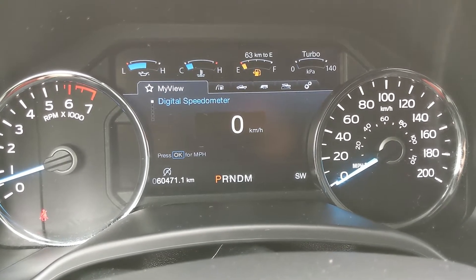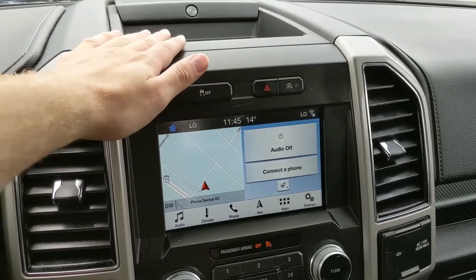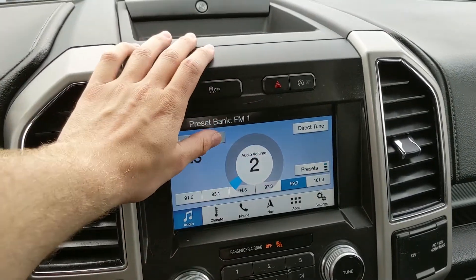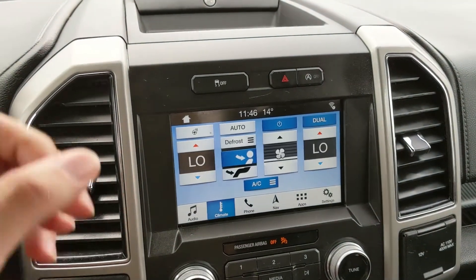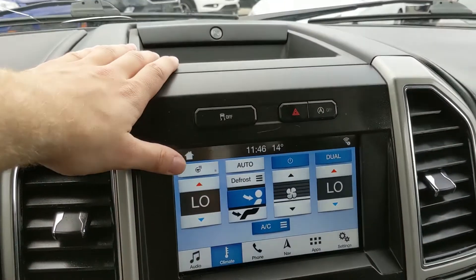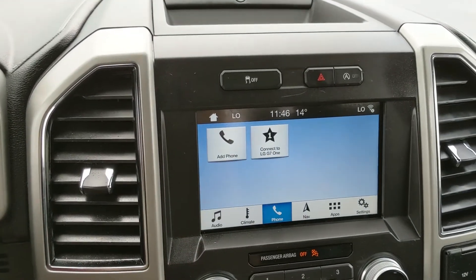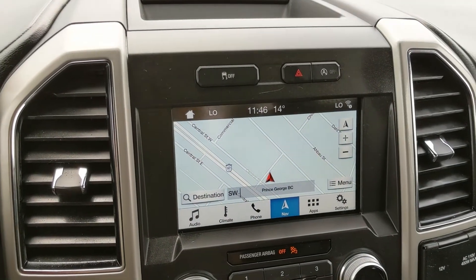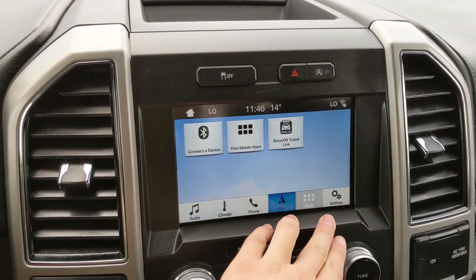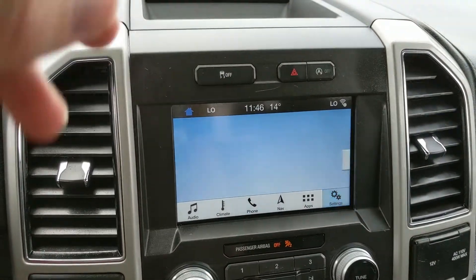Moving on to your center infotainment screen, which has radio, Sirius, CD, and Bluetooth, so you do have some options for whatever you want to listen to. You also have your digital climate controls with dual front climate and a heated steering wheel to keep your fingers warm in the colder months. And then your Bluetooth phone controls, navigation screen, whatever apps you may have installed, and settings for your screen and other vehicle features.